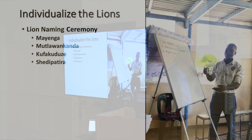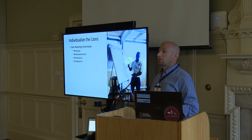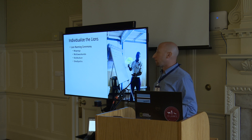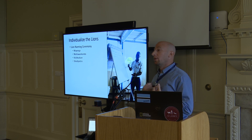Another piece of this, to try to get away from indiscriminate killing, was to individualize cats. So when we collar an animal, we went to the village and did a naming ceremony. We would ask people from the village to give a name to the cats. The names varied quite a lot — names like Mayenga, which means decorated by the gods; Mutluwankanda, which means the farmer; Kufakuduzi, which means if you come from my cattle, I will find you; and Xedipatira, which means the one that belongs to us.